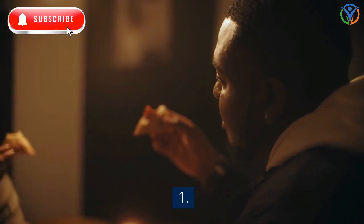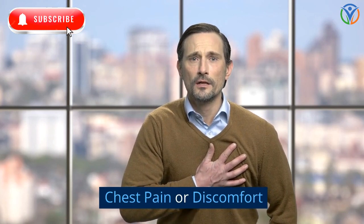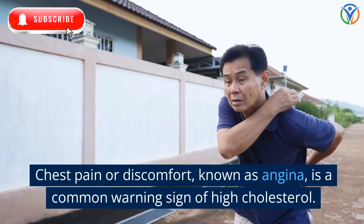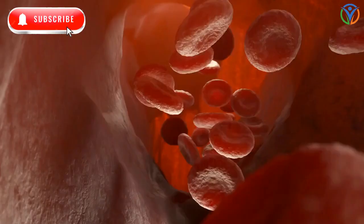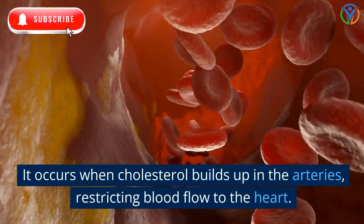1. Chest Pain or Discomfort. Chest pain or discomfort, known as angina, is a common warning sign of high cholesterol. It occurs when cholesterol builds up in the arteries, restricting blood flow to the heart.